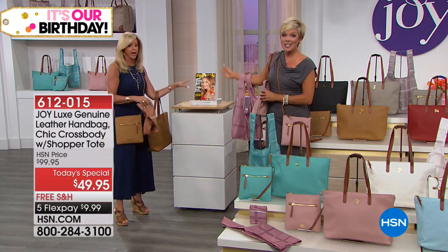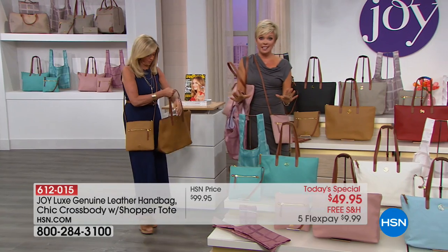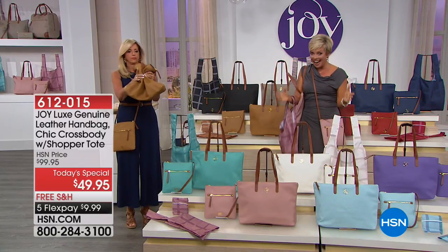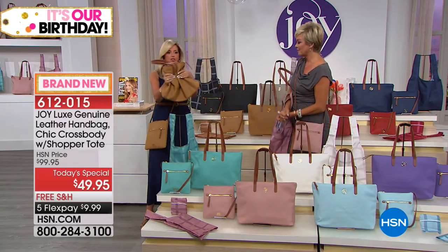You get a full year of Redbook Magazine delivered — an iconic women's magazine — a full year subscription. That's included. So we are giving you literally four things: we've got you completely covered. The item is 612-015, free shipping, and $9.99 to get any color or colors delivered.